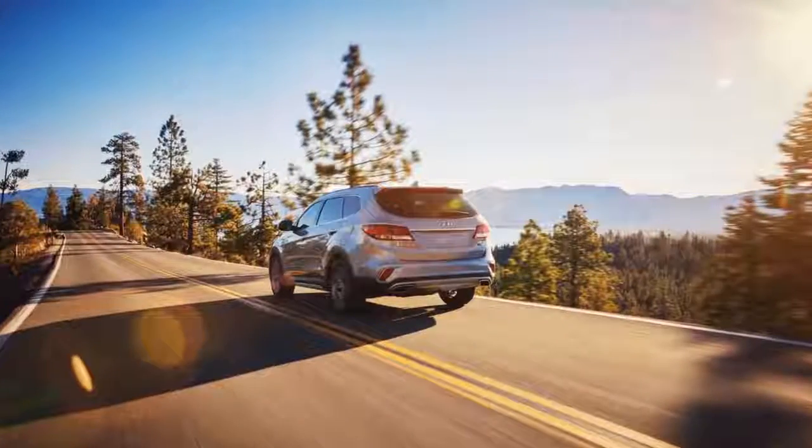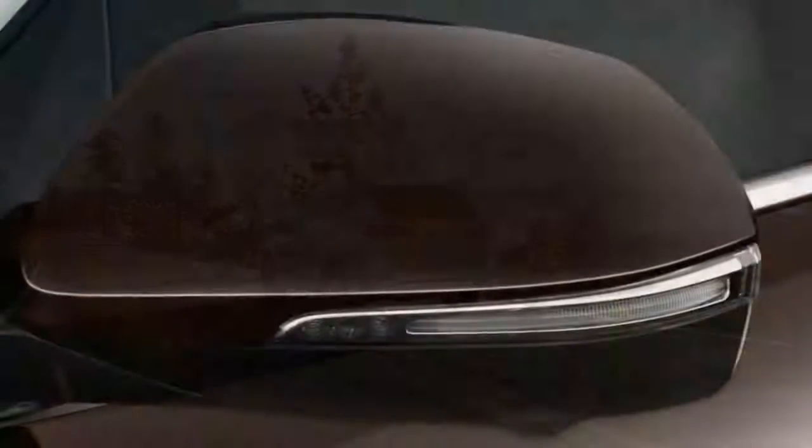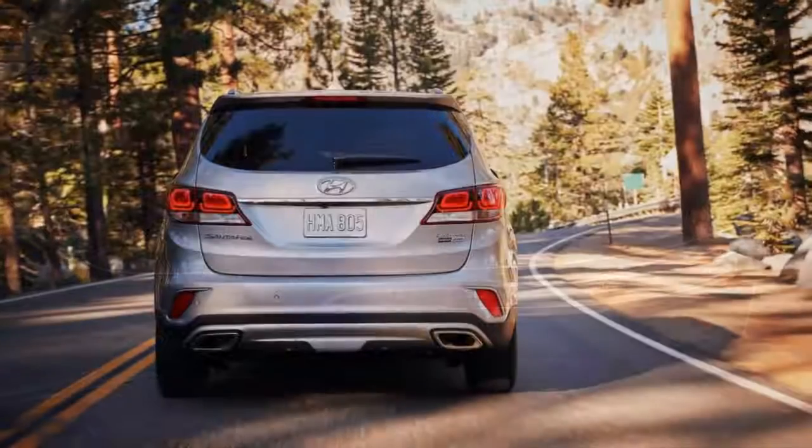As Hyundai's biggest SUV, the Santa Fe gets stuffed with the most features, more than the related Santa Fe Sport. It's sold in Base, SE, Limited, and Ultimate trim. Its standard and optional goodies, as well as its useful infotainment system, earned an 8 out of 10 here.